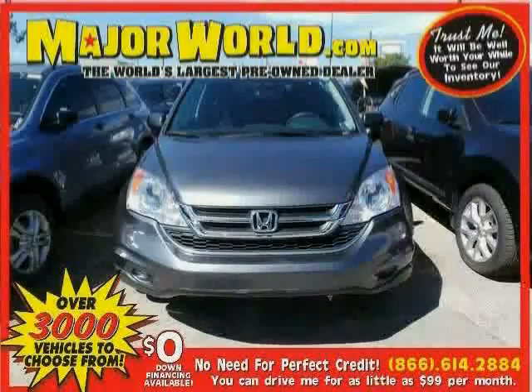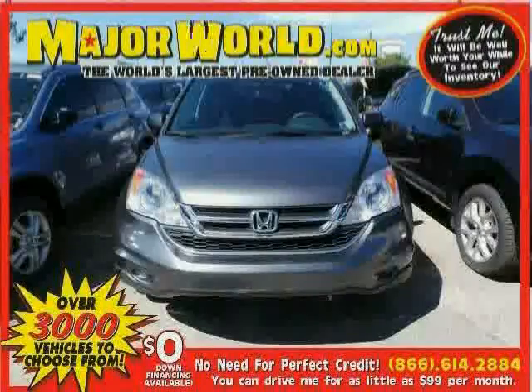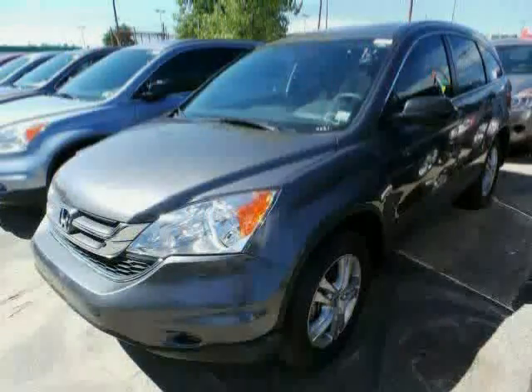Look at this 2011 Honda CR-V equipped with air conditioning, steering wheel audio controls, CD player, sun moon roof, traction control, power door locks, 4-wheel drive, and cruise control.